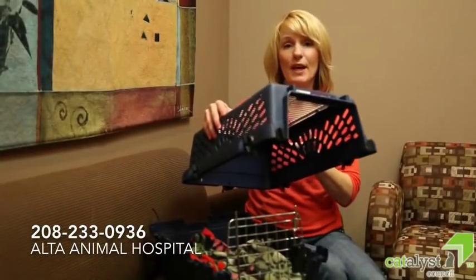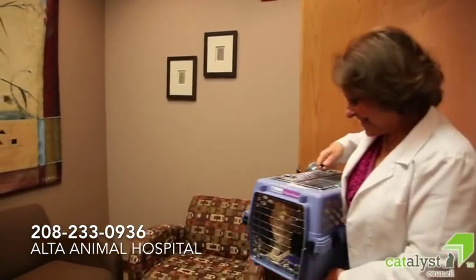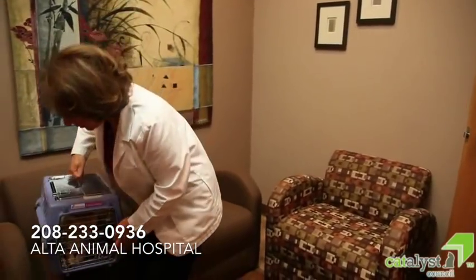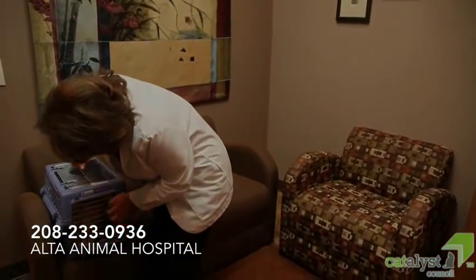Easy removal of the top portion of the carrier will allow your kitty to stay in the bottom part if it chooses. A removable top is especially helpful for fearful cats, as well as sick, painful, or limited mobility cats. The best size for a carrier is whatever balances the comfort of the cat with ease of lifting and carrying for the owner.